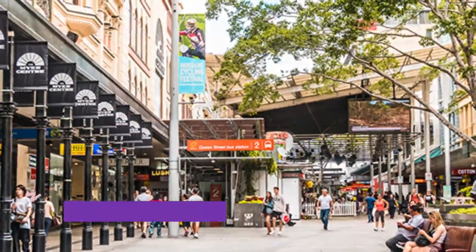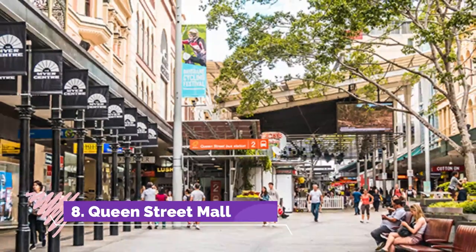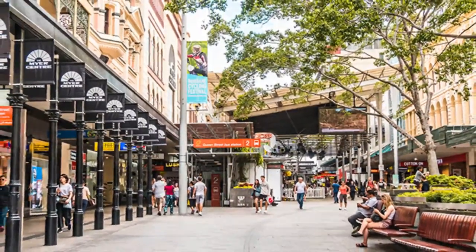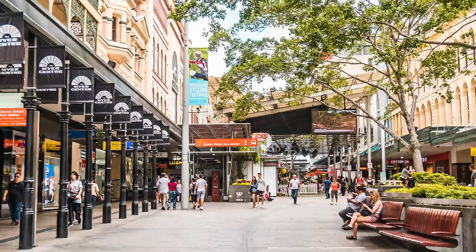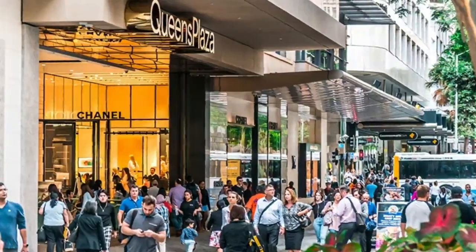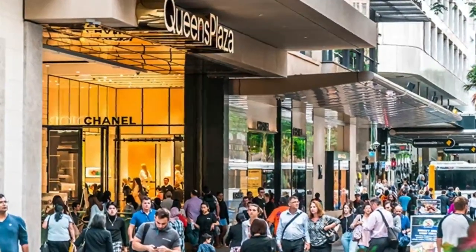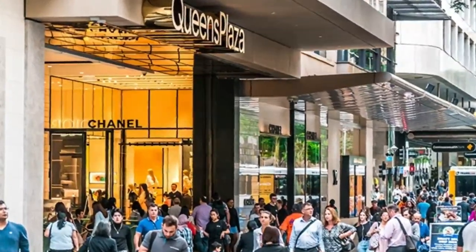Number eight: Queen Street Mall. Craving a shopping fix? The vibrant Queen Street Mall will give your wallet a workout. This popular shopping precinct in Brisbane's CBD is home to more than 700 retailers showcasing local, national, and international designs and labels.